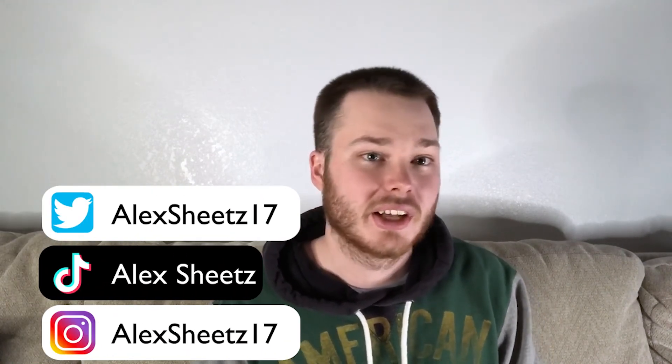Thank you guys for watching. Make sure you like, comment, and subscribe. Check out my Instagram, TikTok, Snapchat — pretty much everything is at Alex Sheets. I'll have a link on the side. Leave a comment and I'll get back to you as quickly as I can — ask me anything. If you have any concerns or tips, leave those too. Thanks for watching, I'll catch you on the next one — peace out.